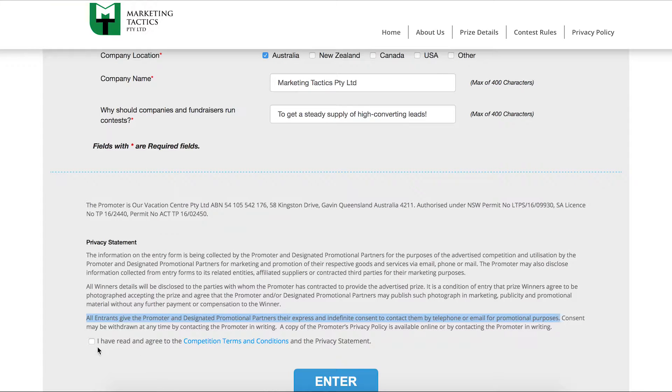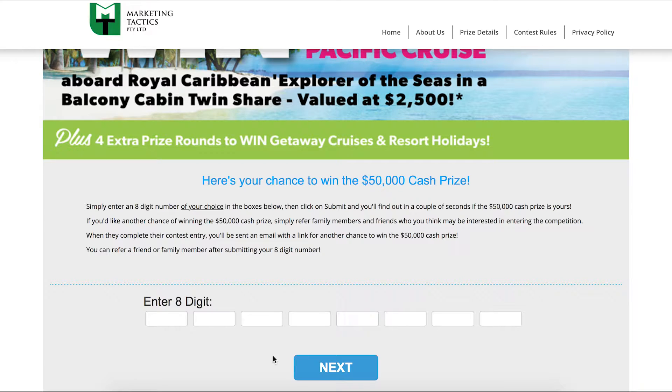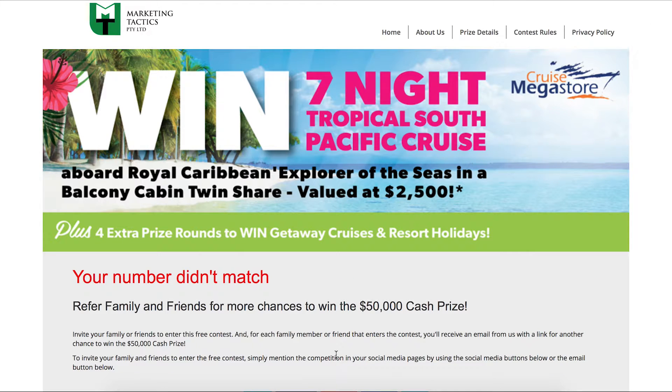As you can see in the privacy statement, participants give designated promotional partners their express consent to contact them for promotional purposes, even if they're on the do-not-call registry. When the entry is submitted, this brings up the chance to win the $50,000 cash prize. Contestants simply enter an eight-digit number of their choice, and if their number is the first exact match to the pre-selected winning number, they win the cash prize. They find out in seconds if their number is the winning number.